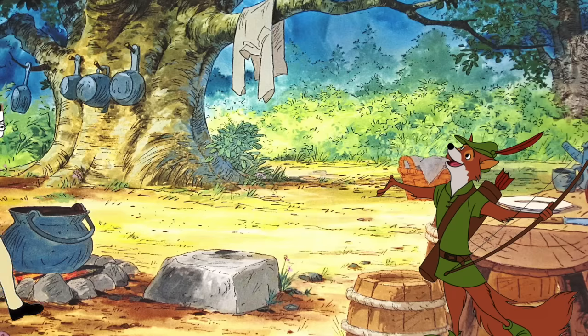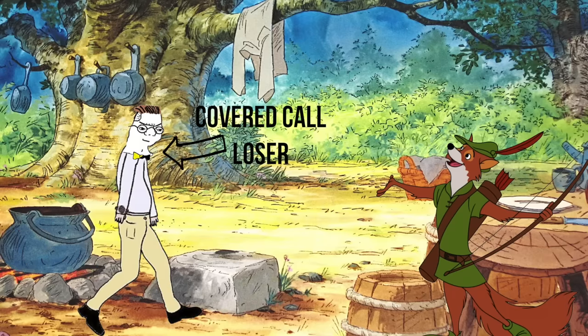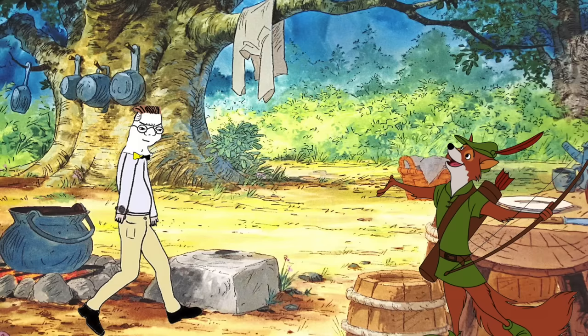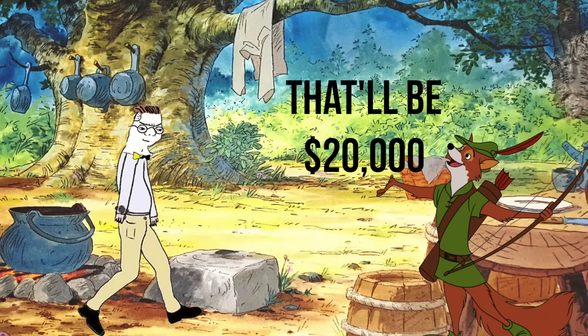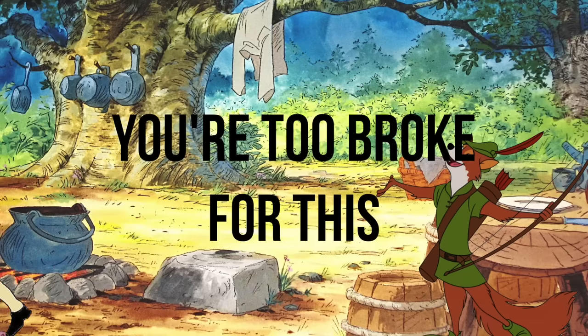With a covered call, you're buying 100 shares of stock, then selling a call against those 100 shares. This means that if you want to make a lot of premium, you need to own a huge amount of shares. And because I'd always recommend selling covered calls against blue chip stocks, it requires a lot of money that you don't have.